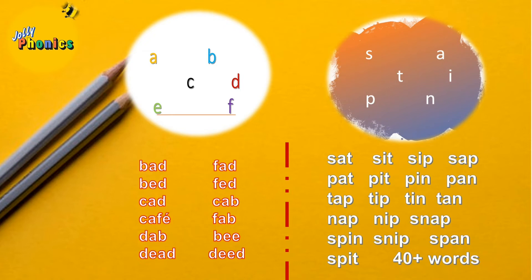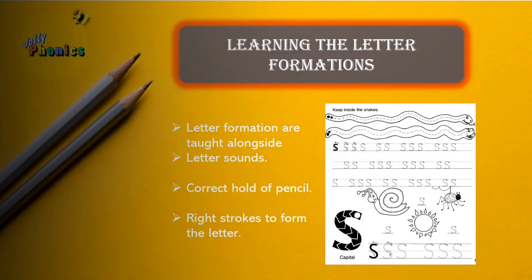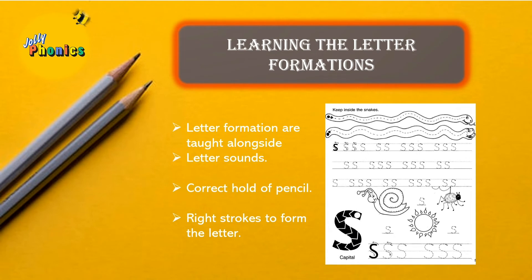The next section in Jolly Phonics is learning letter formation, which is taught simultaneously with the letter sounds. Letter formation can be taught by working on a worksheet, using jiggles, or by simply air-writing. It is majorly intended to develop the correct pencil hold and correct strokes to form letters.